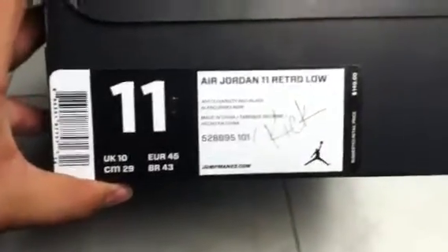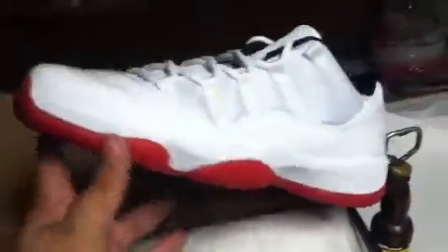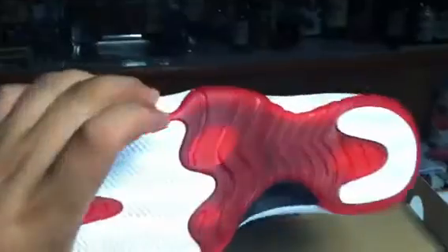What up YouTube, back again with a new box. I got these yesterday for my boy, going out to him size 11, and these come out tomorrow. You know what these are — Jordan 11 lows, white/red, the white patent leather with a white and red bottom.